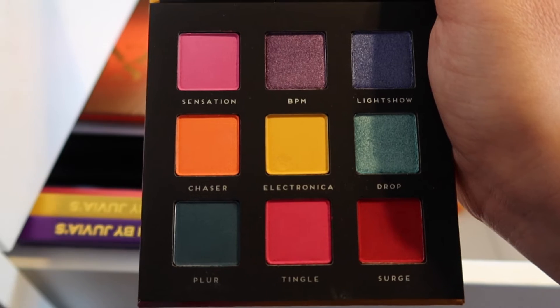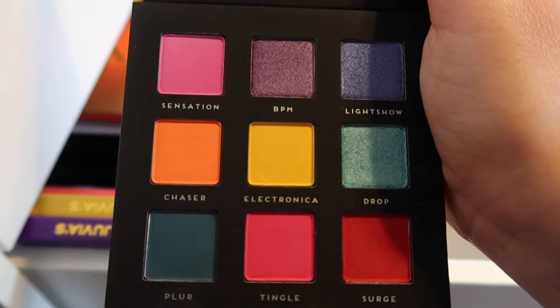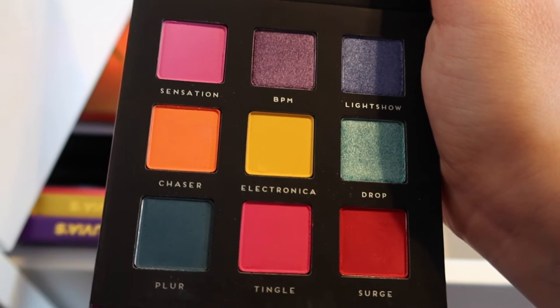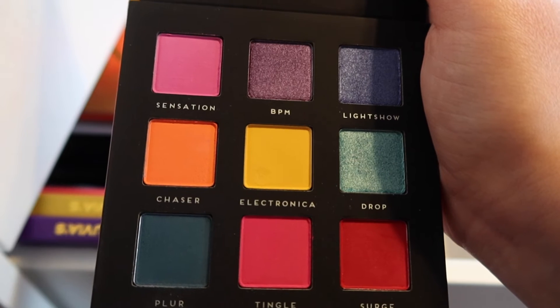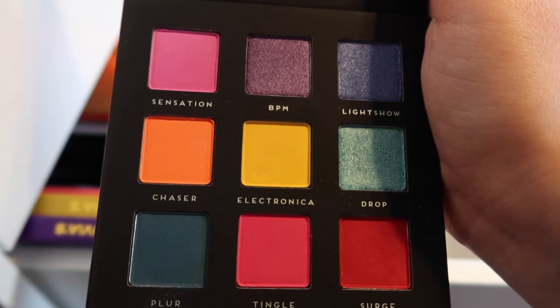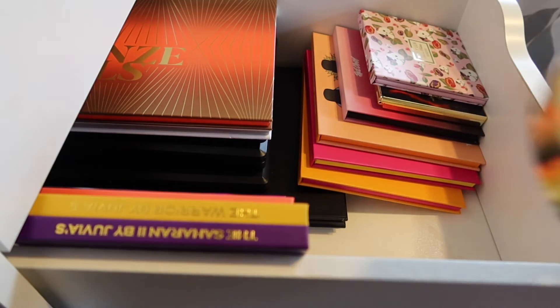I feel like I've used a couple of the colors for my lower lash line, which is why it doesn't look like it's been used much. But I should really dig into this palette more because it is super good and creamy and pigmented. Now moving over to this side of the palette drawer.